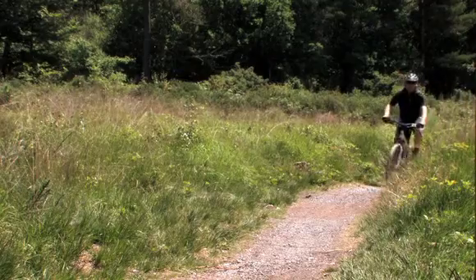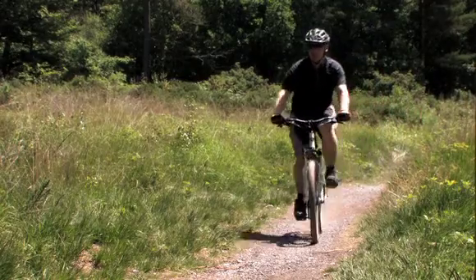Blue trails are mostly stone or earth surfaces that are still rideable in wet conditions. Being a more uneven trail, blue-grade is also likely to feature some hazards including loose surfaces, potholes and tree roots.